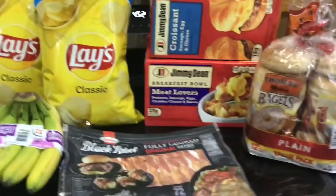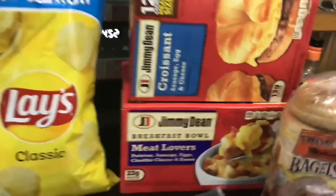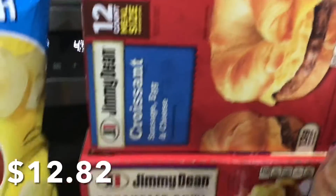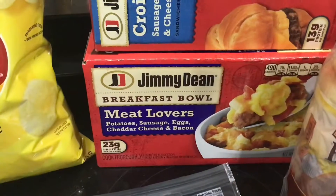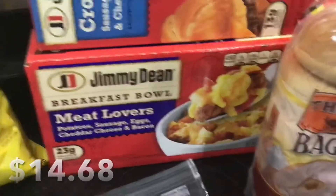This is a small Walmart haul. We got this for breakfast for the kids, and this breakfast item is for me — I've never had it, so we'll try and see how it is.